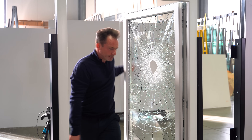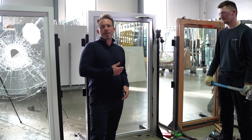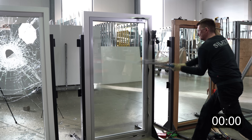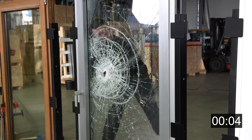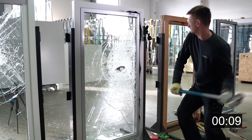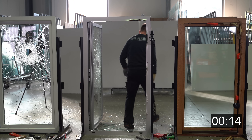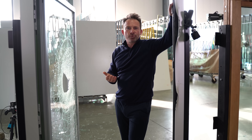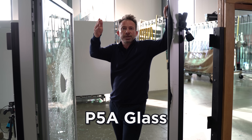Now let's move on. We could not break open the resistant class 3 window frame, so now we'll attack the glass. That was quite fast, wasn't it? That's because the standards recommend P5A glass for resistant class 3 windows.